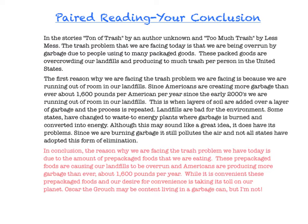Let's go through it. Do I have a concluding transitional phrase? Yes — 'In conclusion.' And then I went ahead and I restated my question and gave my answer. The reason why we are facing the trash problem we have today — I had to answer the question of what is the trash problem we're facing today? And I give it: it is due to the amount of prepackaged foods that we are eating. That was my thesis or my claim.